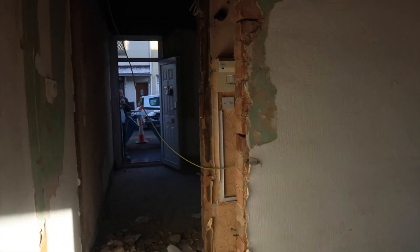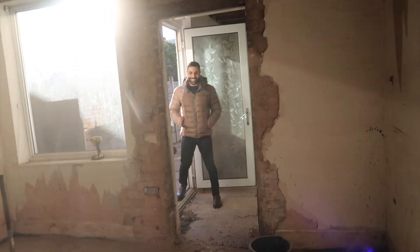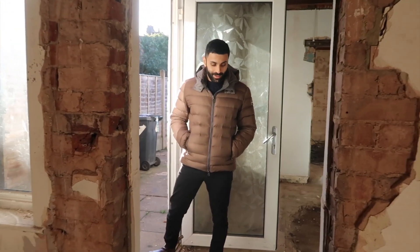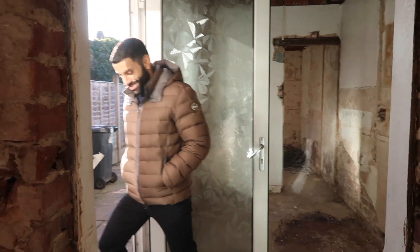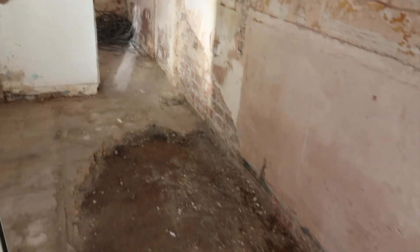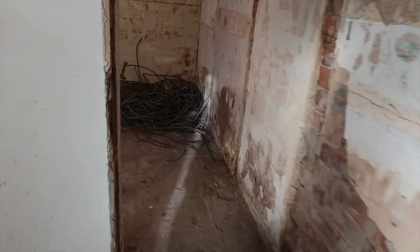Just coming in - it looks totally different to what it did last time. I should probably be wearing a little helmet or something - I'll get one for next time. God, this looks so different. The last time AK was here he actually caught fleas from the carpet.